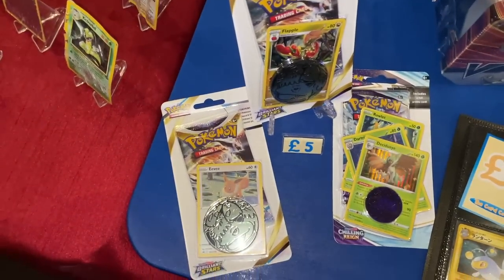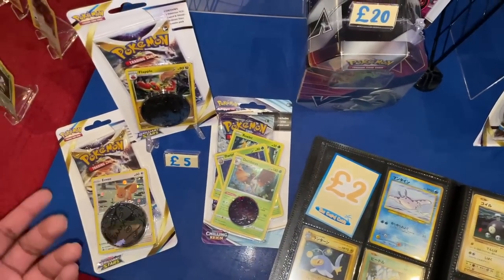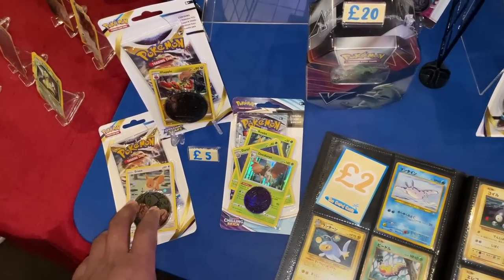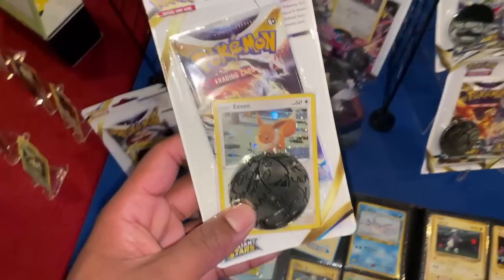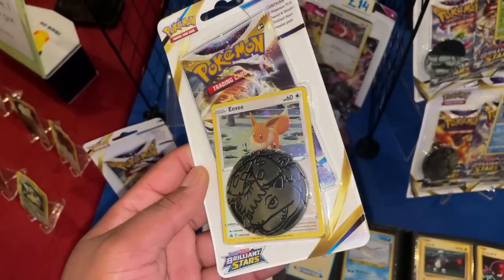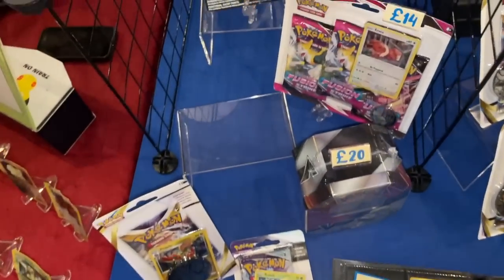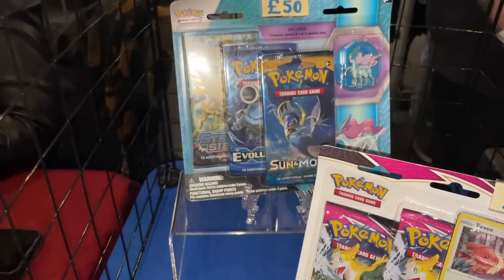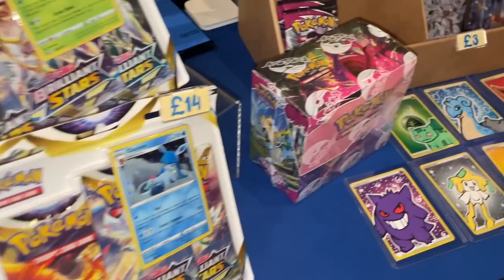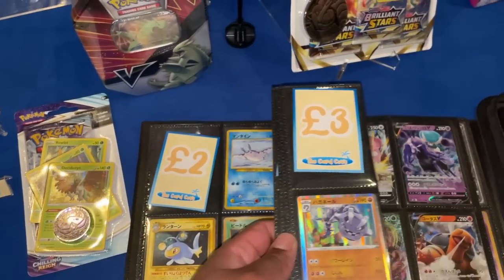Really nice to have top-loader binders. Got Team Magma and Team Aqua cards, let's have a look at more stuff. We've got blisters - Brilliant Stars, none of them have Charizard. Arceus is probably the next best. I'll grab one Arceus blister - just going to grab one for the sealed collection. There are dog blisters with Evolutions on them too, and a two-pound binder with everything categorised.